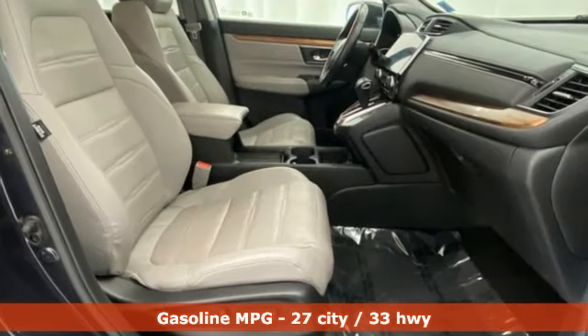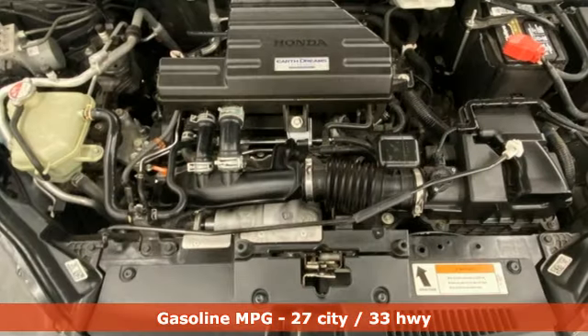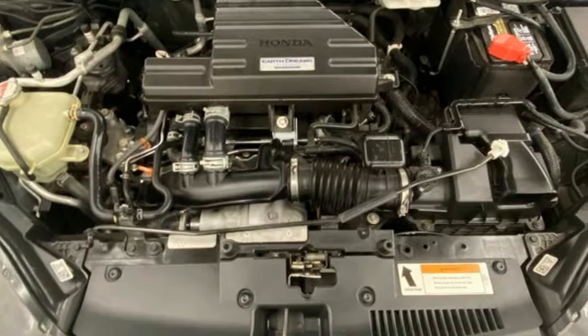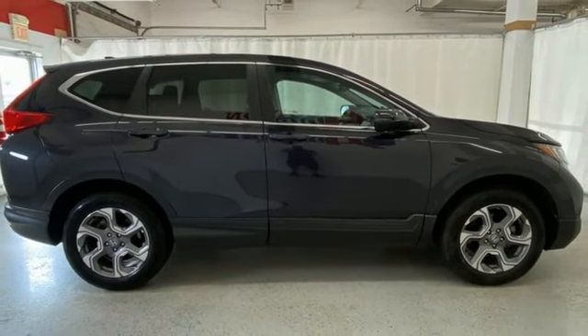Plus, it offers an exciting list of features: continuously variable automatic transmission, front heated leather bucket seats, streaming audio, auto-dimming rear-view mirror, and dual-zone climate control.